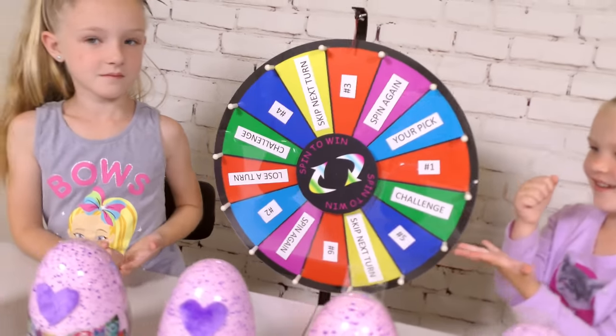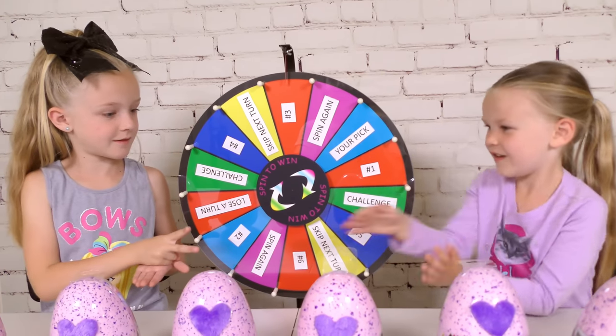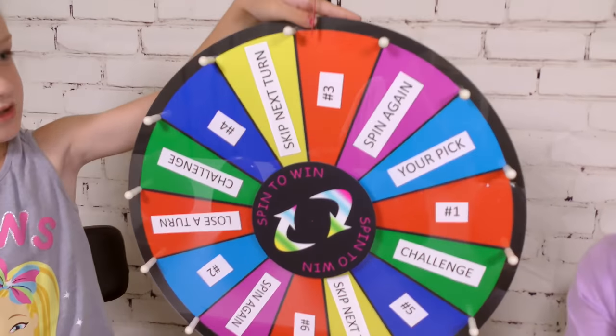How's that sound? Okay, so you don't go yet. On my count. Rock, paper, scissors, shoot. So what does that mean, Madison? Shren gets to go. Alright Shren, go ahead and spin that mystery wheel.